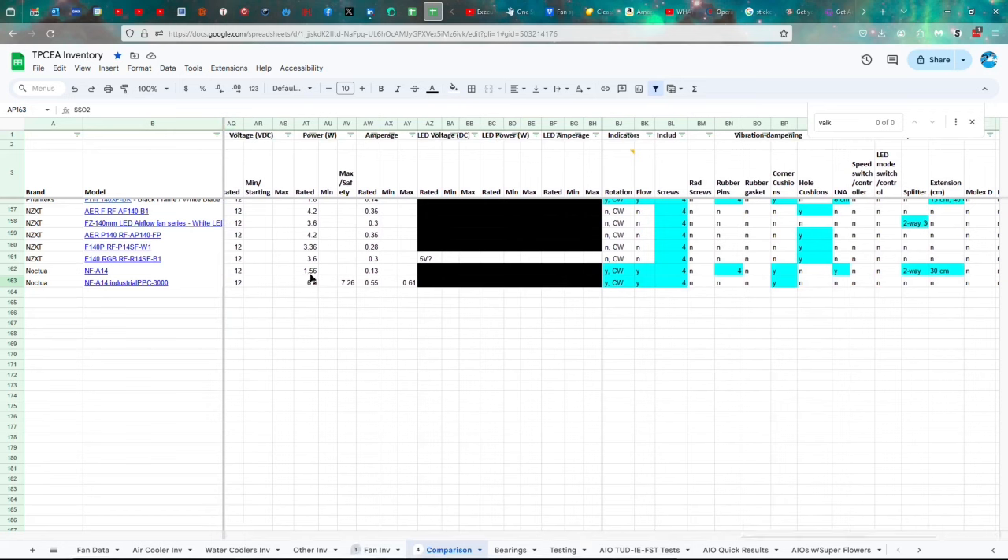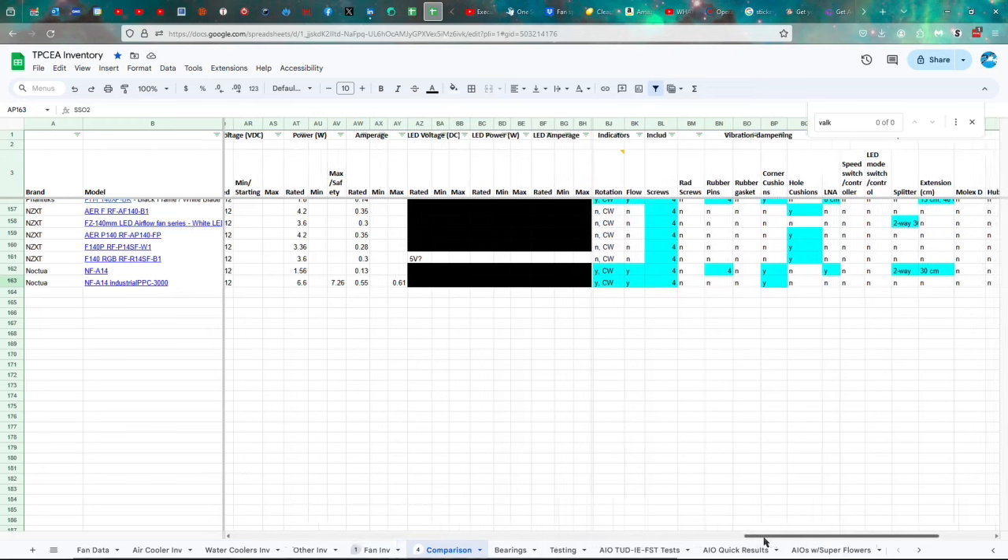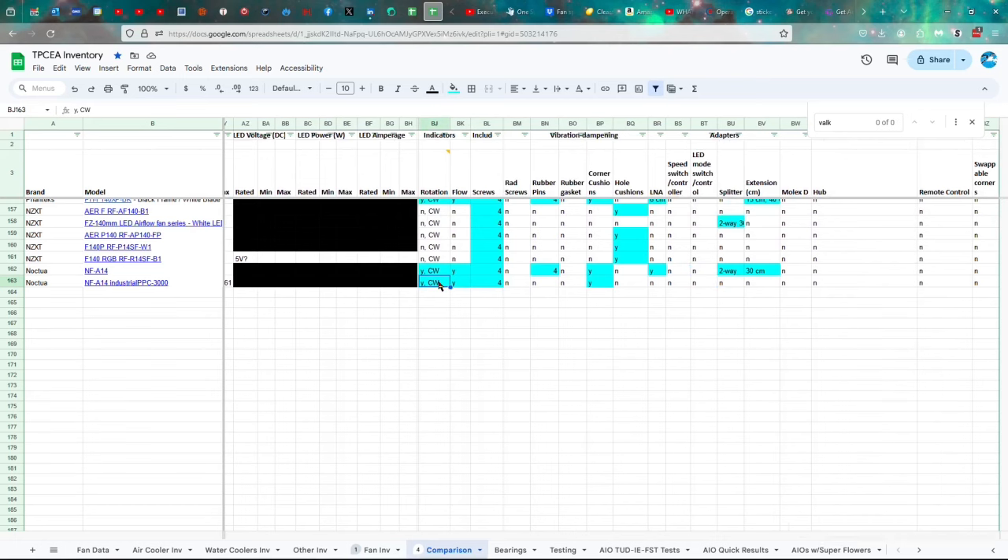12 volts, 6.6 watts with a max of 7.26 — it uses a lot of wattage. 0.55 amps, with a safety maximum of 0.61. This is important: if you've got one-amp headers on your motherboard, you're not going to be able to plug more than one of these into a header with a splitter. It rotates clockwise. You get four screws and four corner cushions, and that's it.